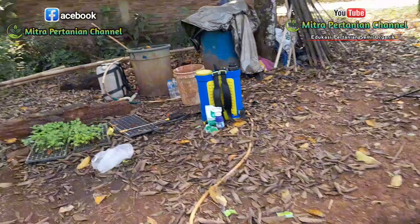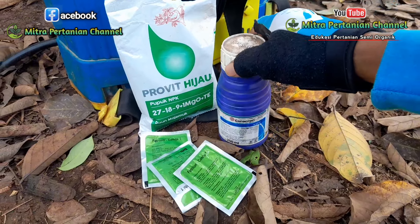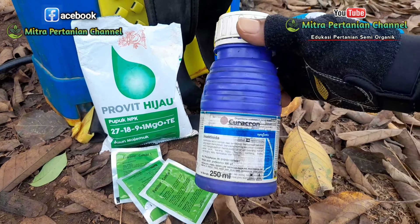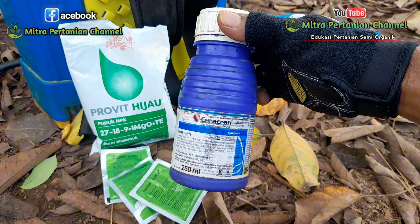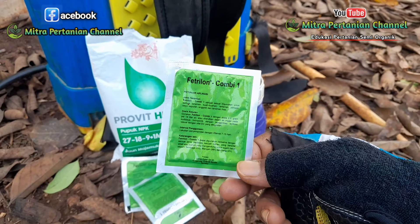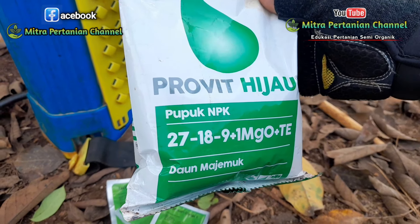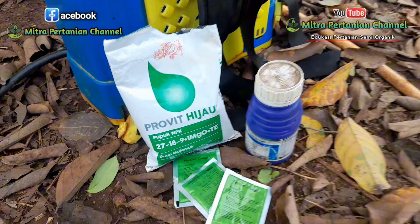Untuk pupuk yang saya gunakan tadi, jika kawan-kawan membutuhkan atau menginginkan pupuk yang original dengan harga lebih murah, silahkan lihat link toko pembeliannya di deskripsi video. Untuk kurakron digunakan untuk pencegahan dan pengendalian hama kutu-kutuan dan ulat daun. Pertilon kombi 1 untuk kebutuhan unsur hara mikro. Sementara untuk unsur NPK, propit hijau digunakan untuk memacu atau membooster pertumbuhan tanaman karena sangat tinggi unsur nitrogennya sebesar 27%.